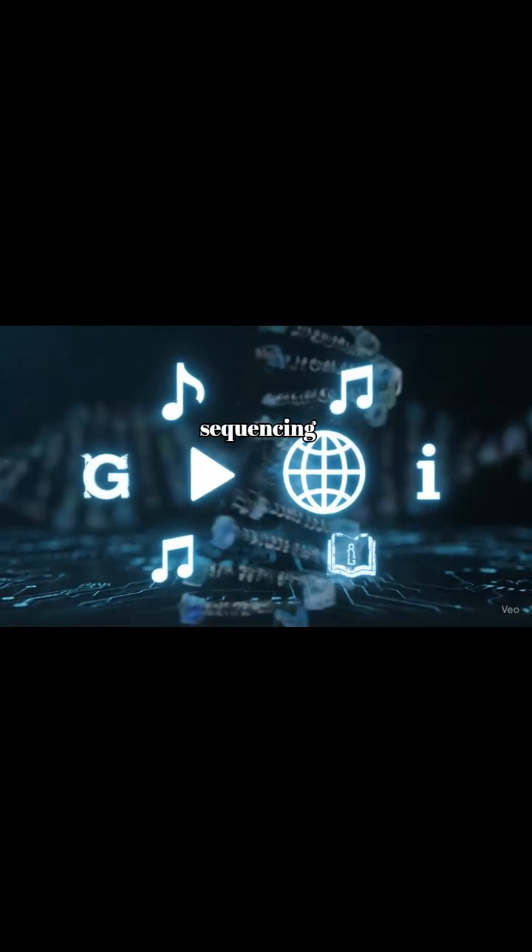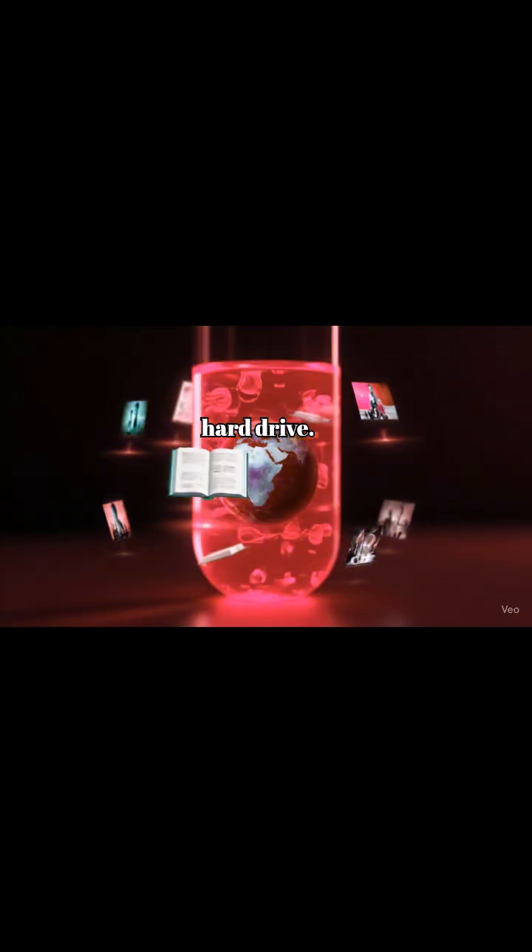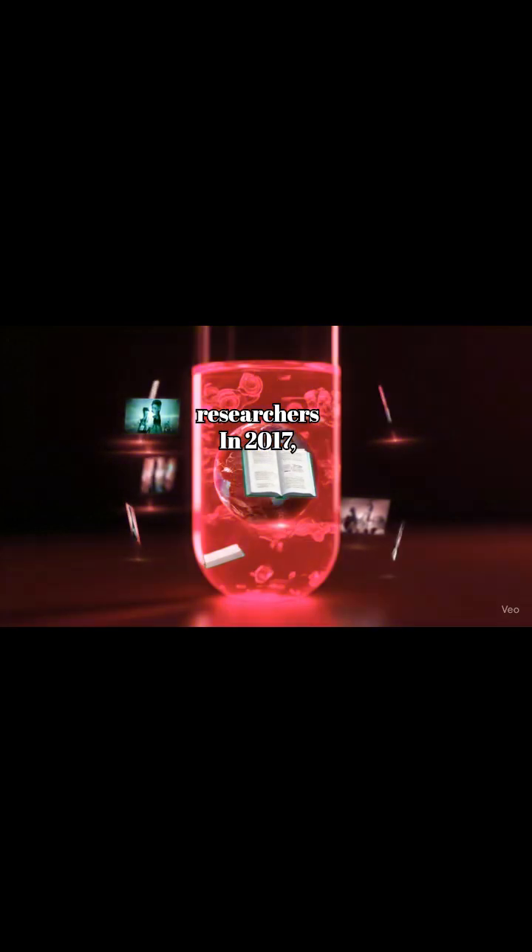Later, using sequencing machines, they can read it back, just like reading files from a hard drive. In 2017, researchers stored a full movie inside DNA.